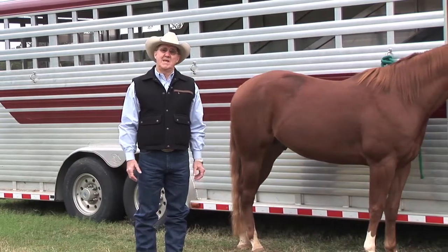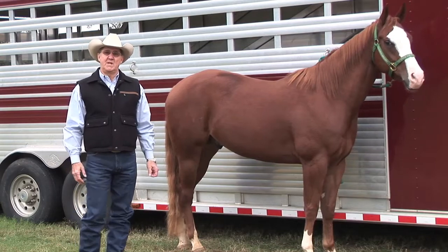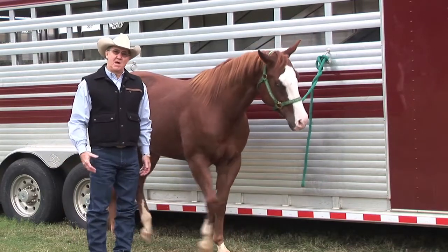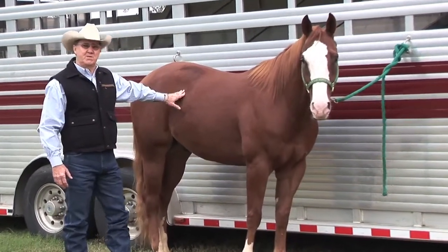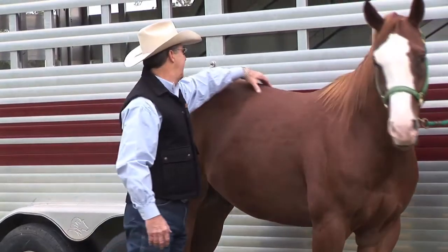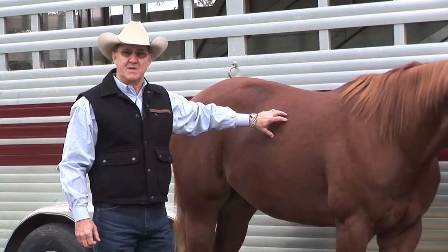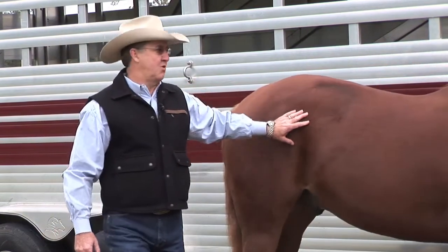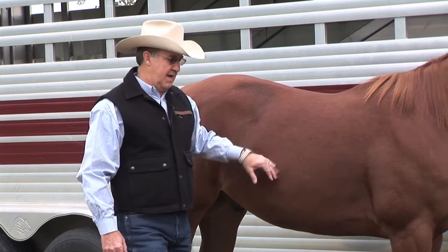We want to talk about the difference between a five and a six and those body condition scores below a five. If the horse is below a five, you're going to be able to see their ribs from a distance. At a five, you can't see their ribs but you can feel them quite easily. When we start getting a little bit of spongy fat over the ribs and a little bit of a crease down the top, then we're probably getting into a condition score of six and a half to seven. This horse is a very good body condition score for a performance horse — I would assess his body condition at about a six, which is ideal for a typical performance horse.